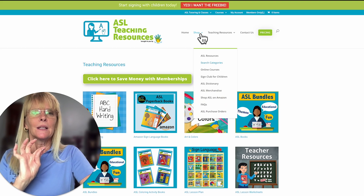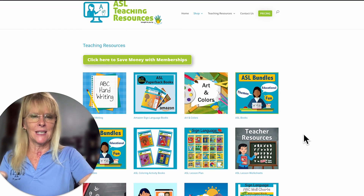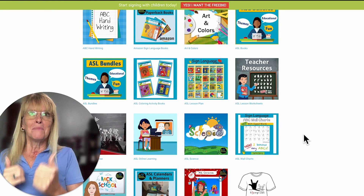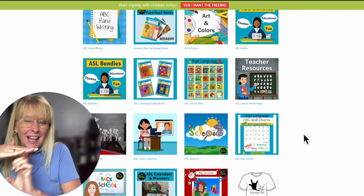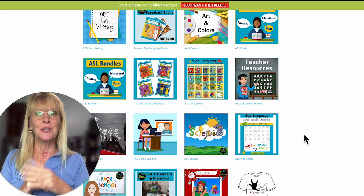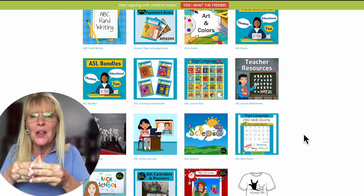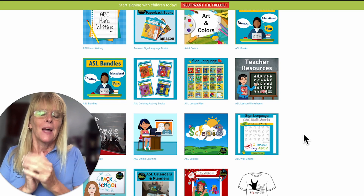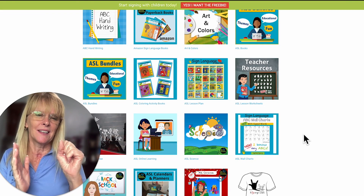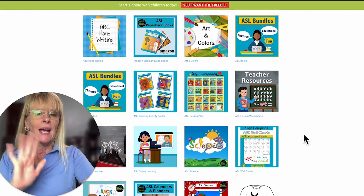I'm going to give you a quick summary. We clicked on Shop and searched by categories — you can see all the different variety of things. A lot of the items are related to elementary, however if you're teaching high school or something like that, we do have a lot of fun games like fortune teller, dice, dominoes, and more.